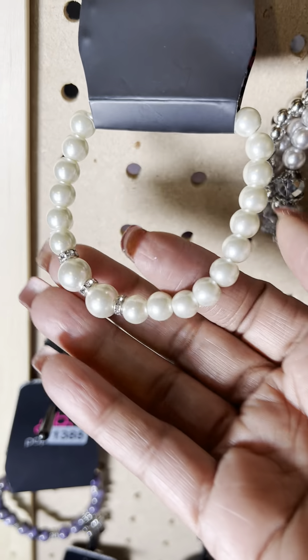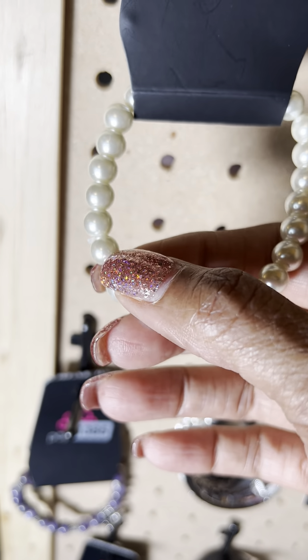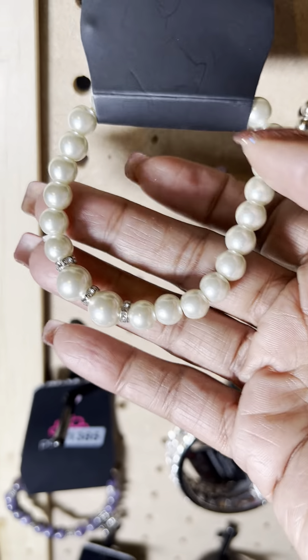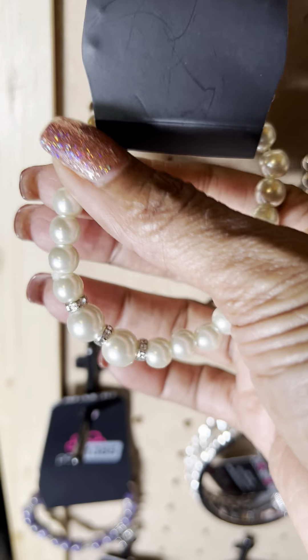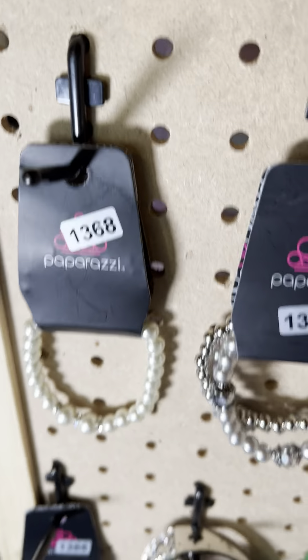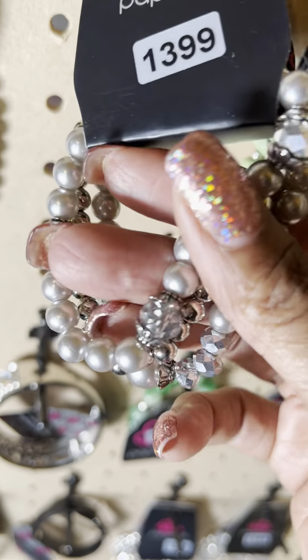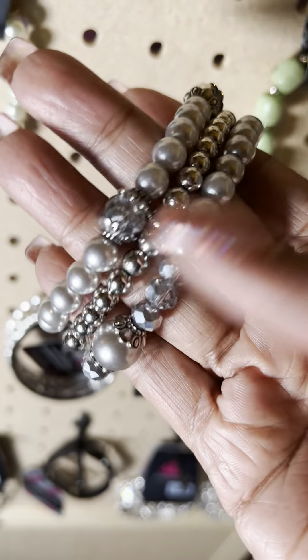Number 1368 — you never can go wrong with a nice pearl bracelet. I love the little stones in between; you've got the bigger stone and then the smaller stones. That's number 1368. And that's one that's actually great to stack with. It's number 1399 — some of you may have already gotten this bracelet because I paired it a couple of times with some different stackables.